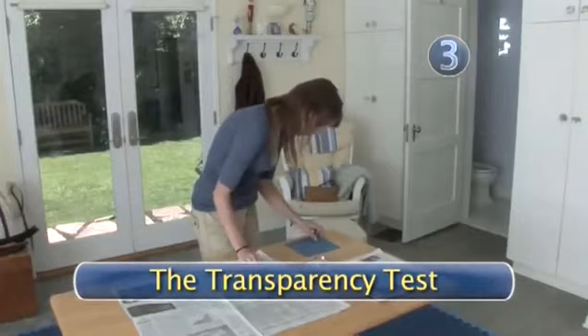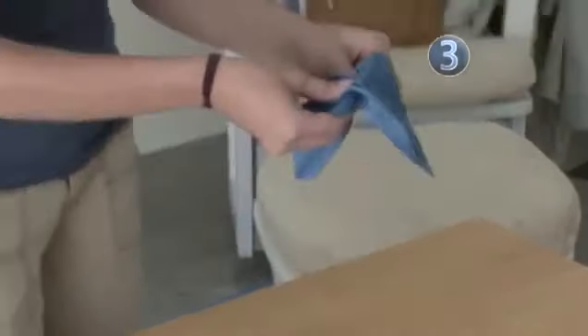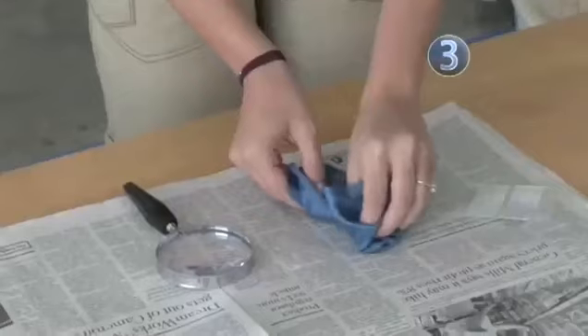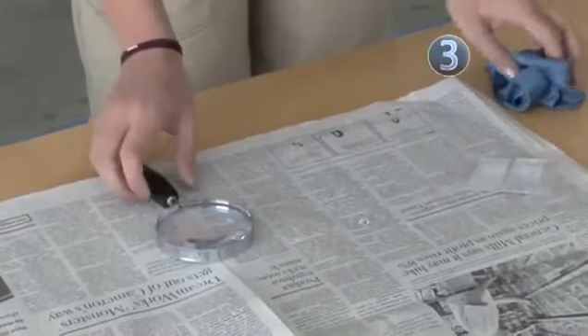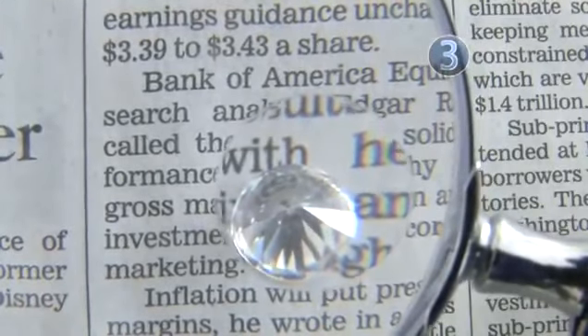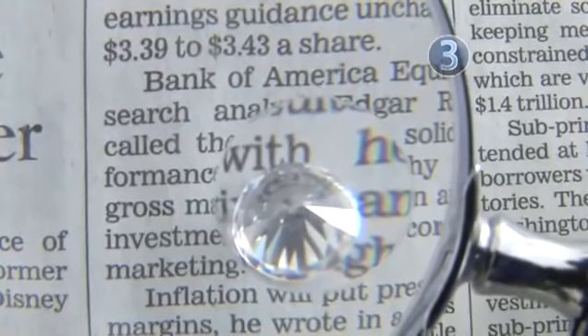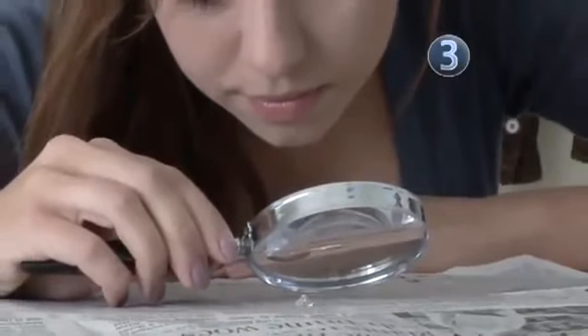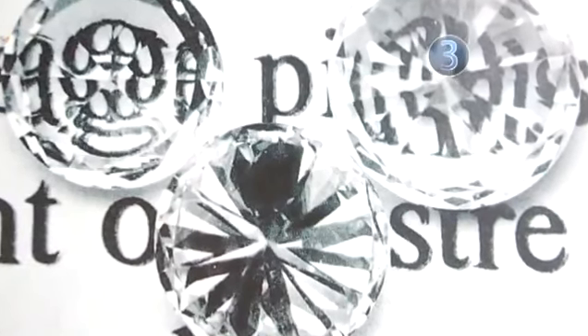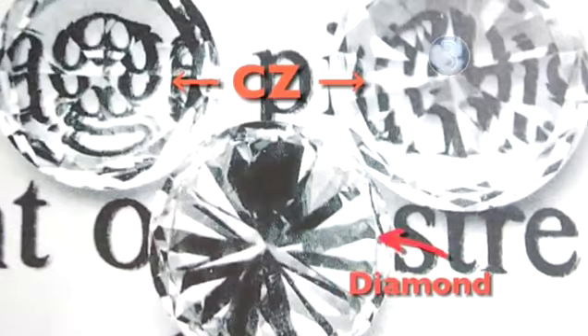Step 3: The Transparency Test. This do-it-yourself test only works if your diamond is loose. After first making sure it is clean, place your unmounted diamond on top of newsprint with the pointy side, the pavilion, facing up. If you can read the newsprint clearly through the stone, then your diamond is a fake — probably a cubic zirconium or CZ. Genuine diamonds scatter light as it passes through them, making the newsprint look a little blurry.